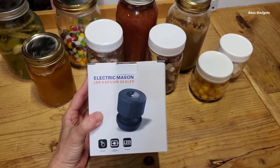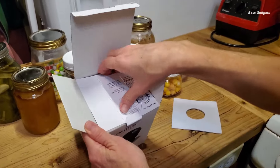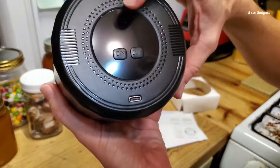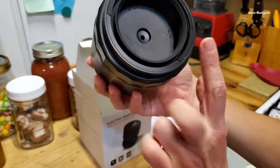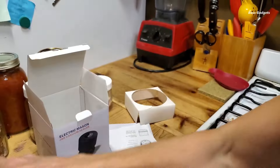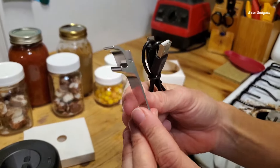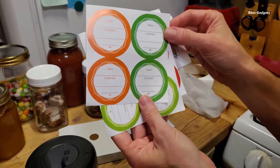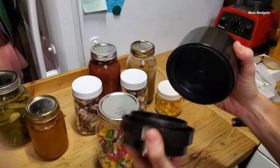Keep foods fresh and flavorful for longer with the Snoobi Electric Mason Jar Vacuum Sealer. This portable, rechargeable unit makes vacuum sealing easy and convenient. Simply press and hold to activate the vacuum mode hands-free — no extra parts required. The kit includes the electric sealing machine, five wide-mouth and five standard mason jar lids, a Type-C charging cable, bottle cap opener, and user manual.